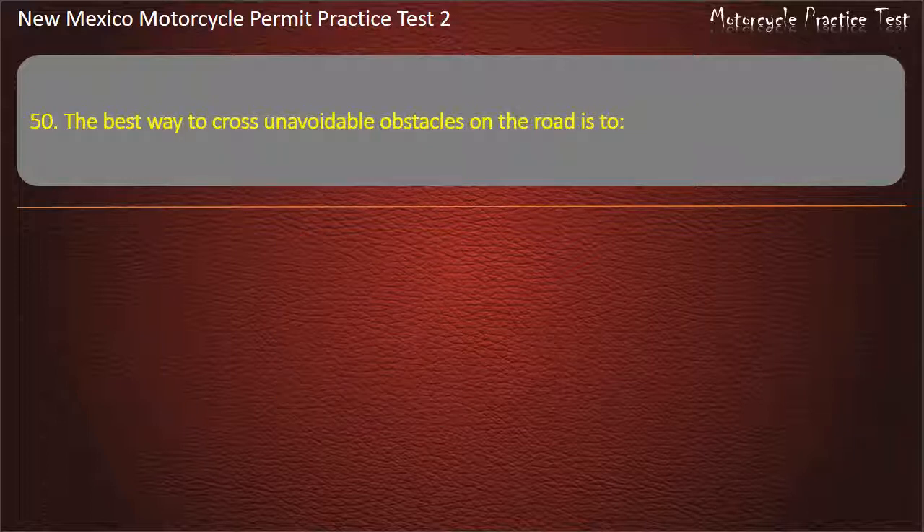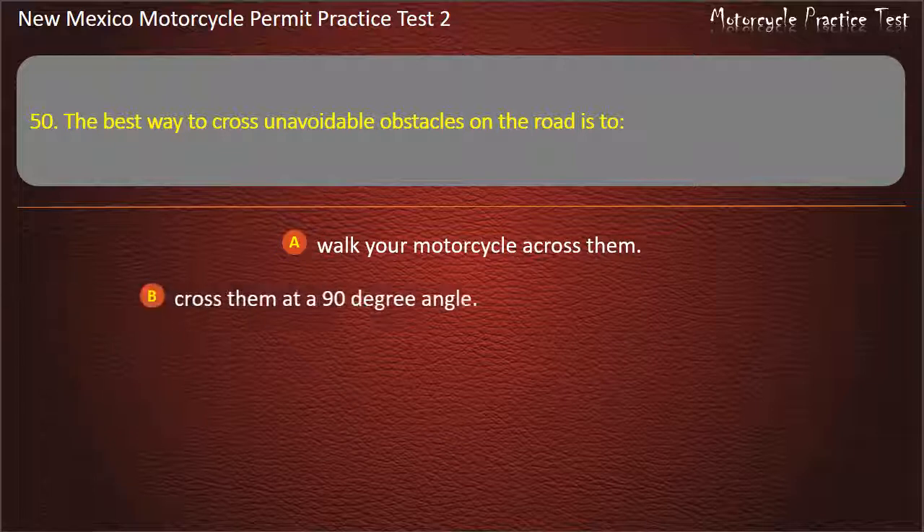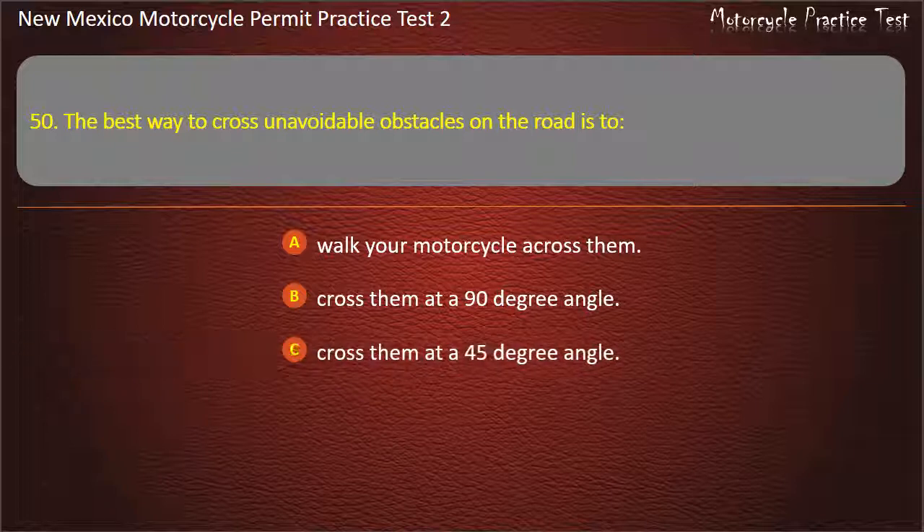Question 50. The best way to cross unavoidable obstacles on the road is to: Walk your motorcycle across them. Cross them at a 90 degree angle. Cross them at a 45 degree angle. Put your feet down for support. Answer: Cross them at a 90 degree angle.